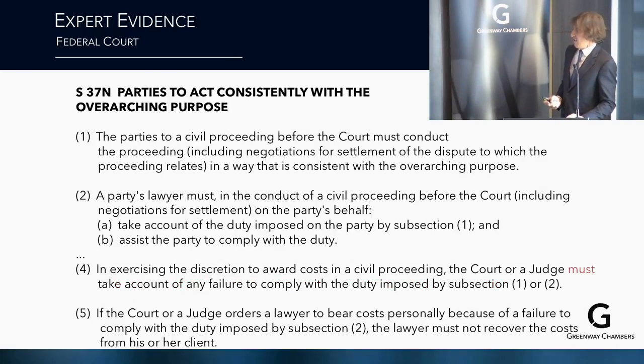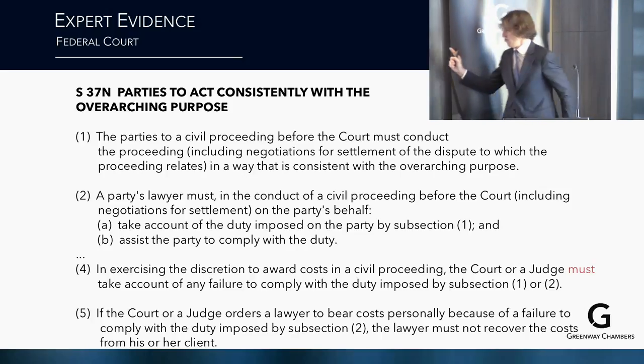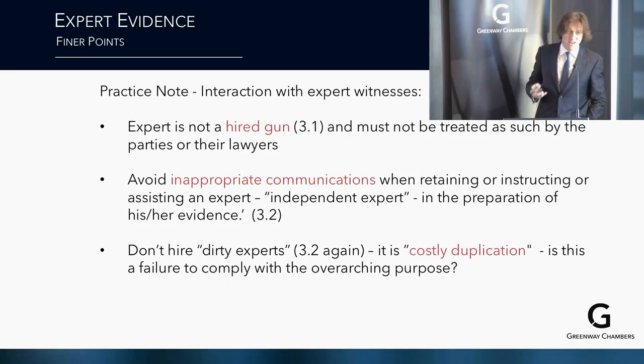Section 37N requires parties to act consistently with the overarching purpose. Parties must conduct proceedings, including negotiations, in a way consistent with the overarching purpose, and lawyers must assist their clients to comply. In exercising discretion to award costs, the court must — not may — take account of any failure to comply. If a court orders a lawyer to bear costs personally because of a failure to comply, the lawyer must not recover those costs from their client. Last session we dealt with a case where exactly this happened — it's live in the jurisprudence right now.